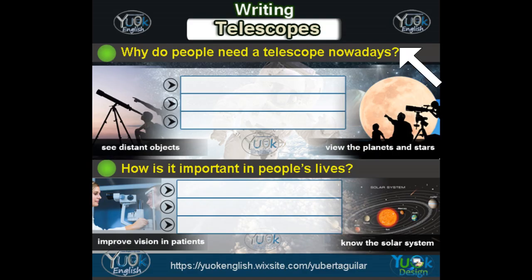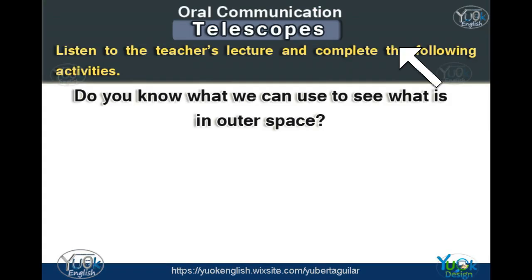Why do people need a telescope nowadays? How is it important in people's lives? Listen to the teacher's lecture and complete the following activities. Do you know what we can use to see what is in outer space?